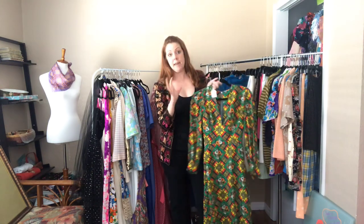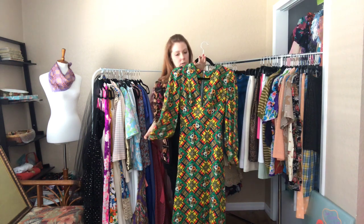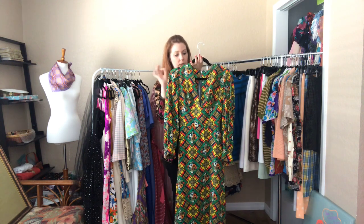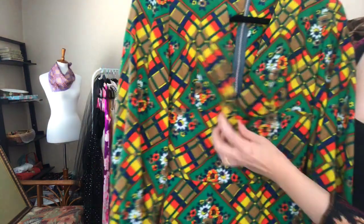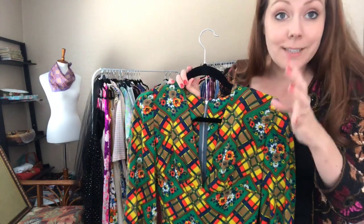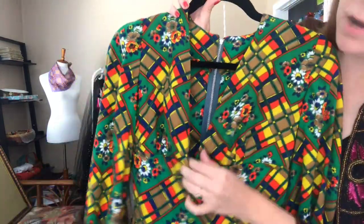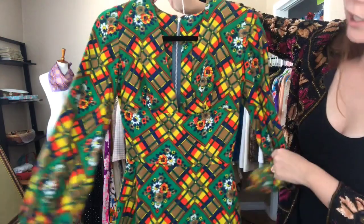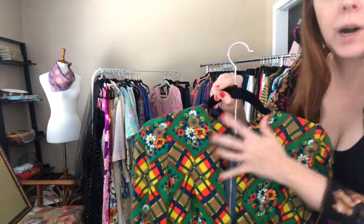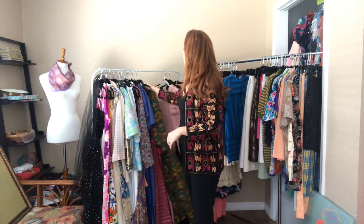Another 70s handmade piece — this fabric is incredibly unique, vibrant, and I love the geometric floral look. It is a 34 bust, 26 waist, and 46 hip, hitting me right at the top of my feet. It has a low cut front and a tie in the back. The pattern might not be for everyone, but if you're a lover of the 70s, this dress is stunning.